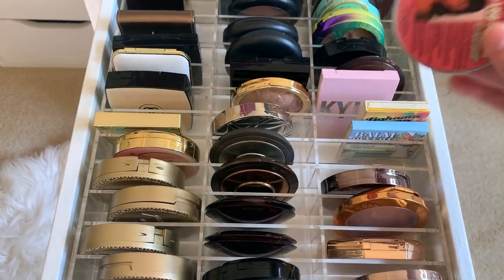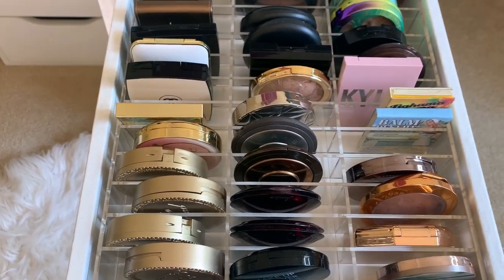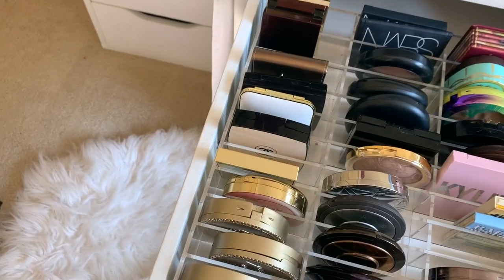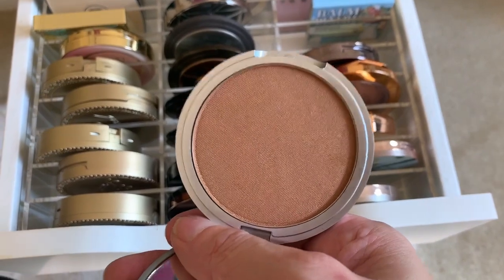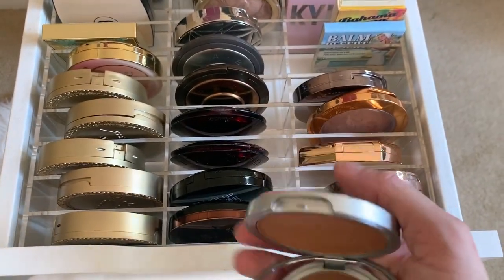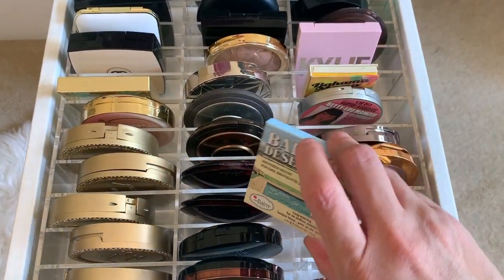It is a matte bronzer. If you want a little shimmer, definitely go for The Balm's Betty Luminizer. You all know about Mary Lou, the highlighting one, but this is Betty — she has just a little bit of shimmer. It's very finely milled, not glittery, just adds a really nice sheen. Love this one.